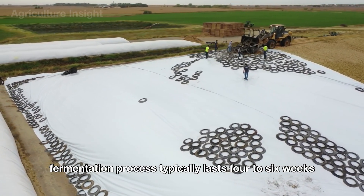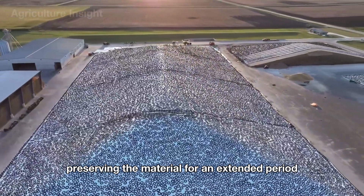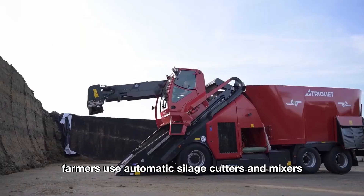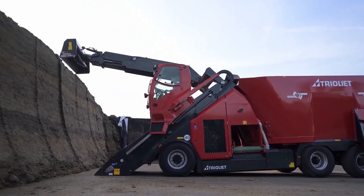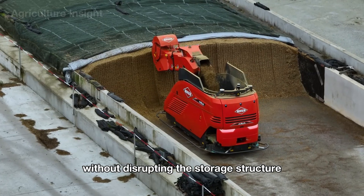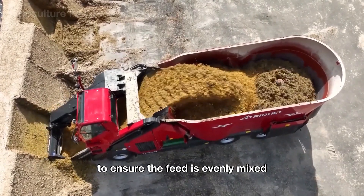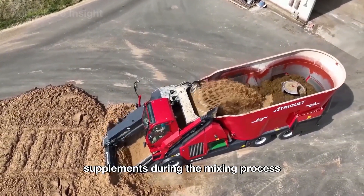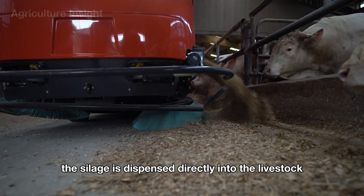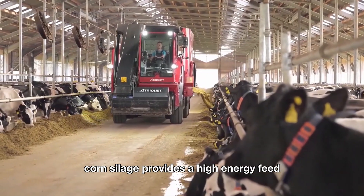The silage fermentation process typically lasts four to six weeks, during which lactic acid bacteria lower the pH of the corn, preserving the material for an extended period without compromising its nutritional value. When needed, farmers use automatic silage cutters and mixers to feed livestock without the need for human labor. The machine uses powerful blades to cut through the compacted silage, ensuring even extraction of feed material without disrupting the storage structure. The mixer has a rotating blade unit that continuously ensures the feed is evenly mixed. Some advanced models also allow for the addition of supplements during mixing, ensuring precise nutrition for livestock. After mixing, the silage is dispensed directly into the livestock feed trough.